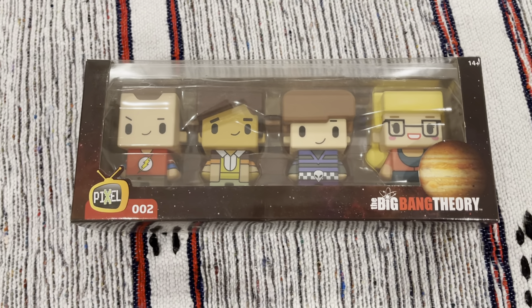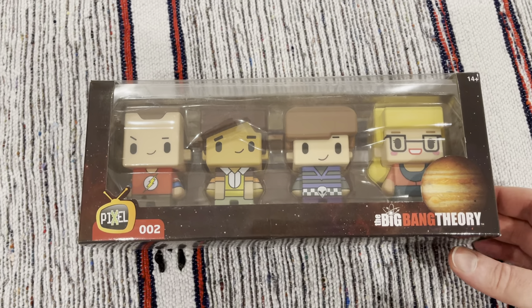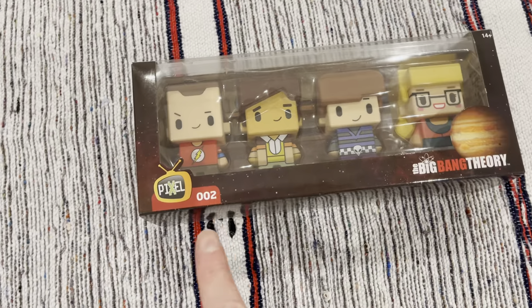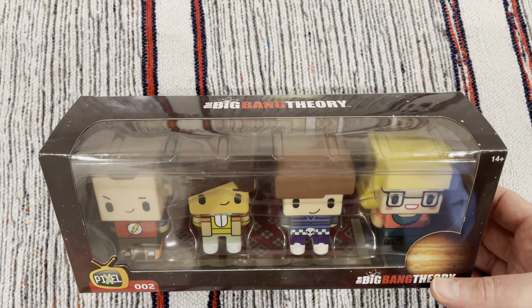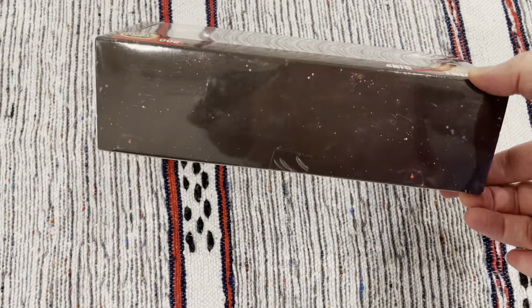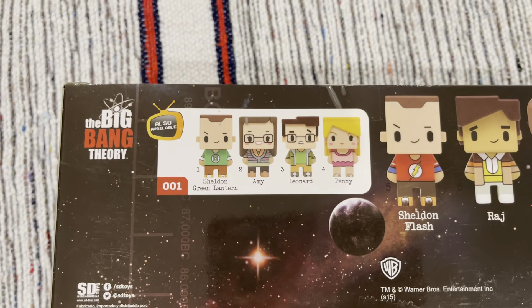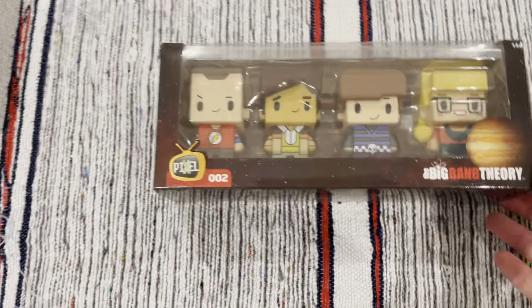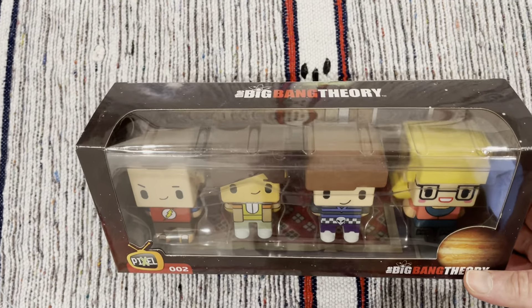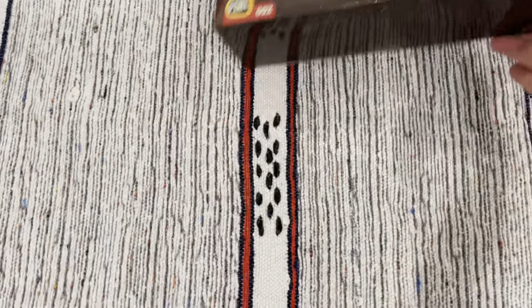Unfortunately, with My Geek Box you do tend to get duplicates every so often. But this is a Big Bang Theory set — Sheldon and Friends. This is Flash Sheldon. Nice logo there; I like the shape of these. I like the fact you get a whole collection of four of them together in one box. But as a duplicate item, there's not much more to say about it.